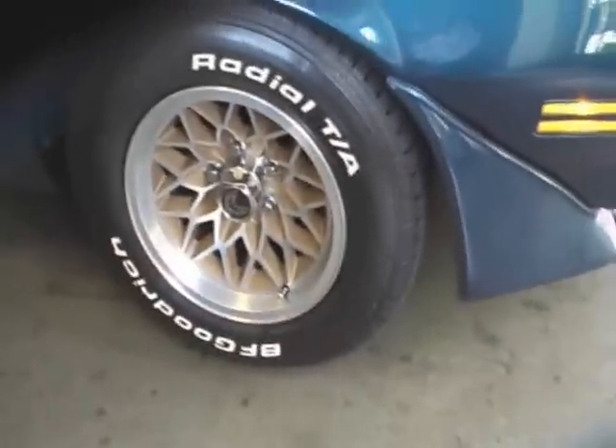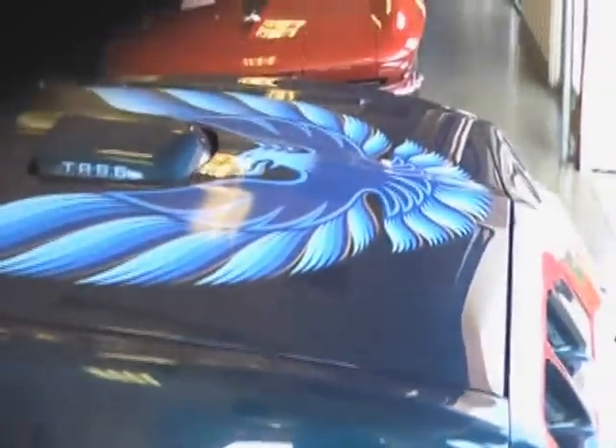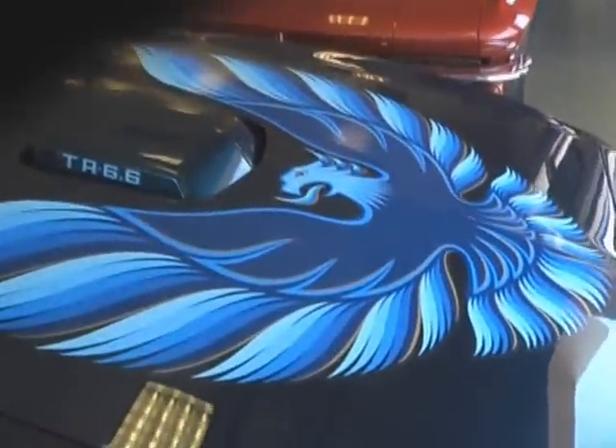Upgraded with the Snowflake wheels with the gold trim. All new decals and a beautiful new bird.